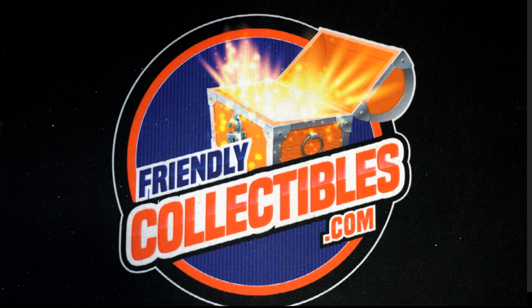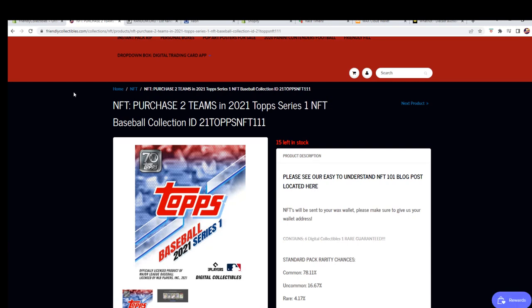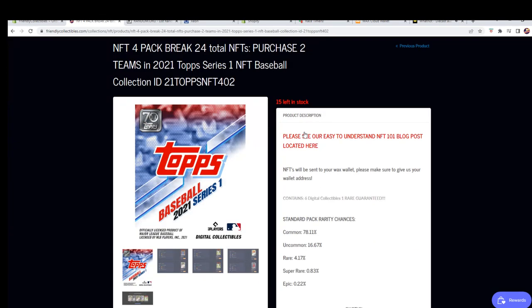This is the 2021 Top Series One NFT baseball collection, four-zero-one. Look out — this is a four-pack break, guys. We have a single up here too if you guys want to do singles. And then we have another four-pack up here as well.